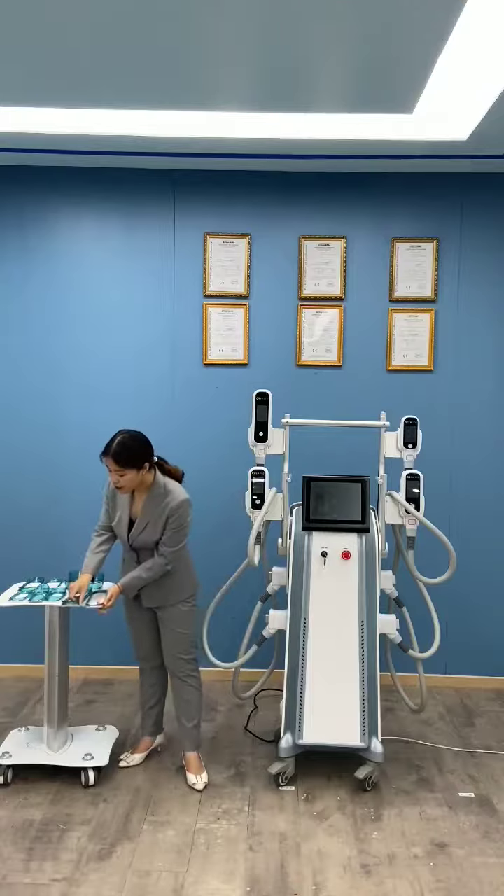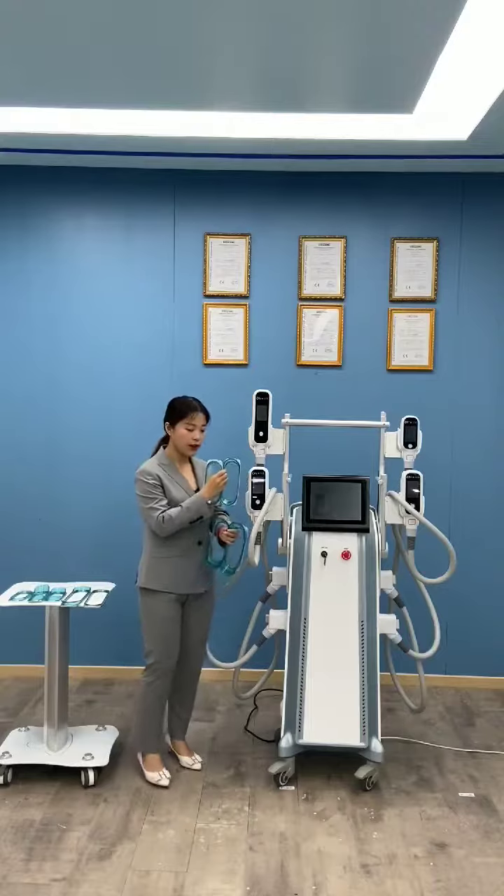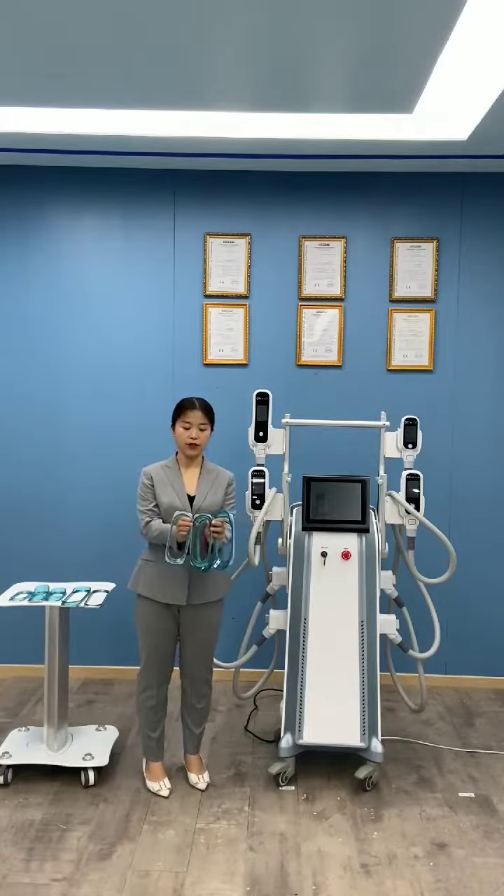Handle B is the middle handle — we have four cups available. You can do different areas with handle B's four cups.